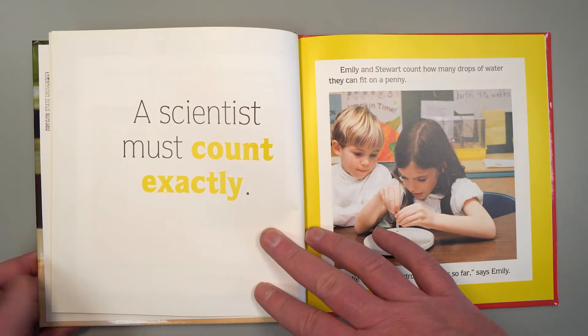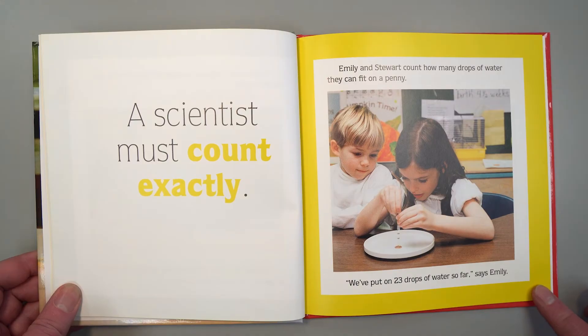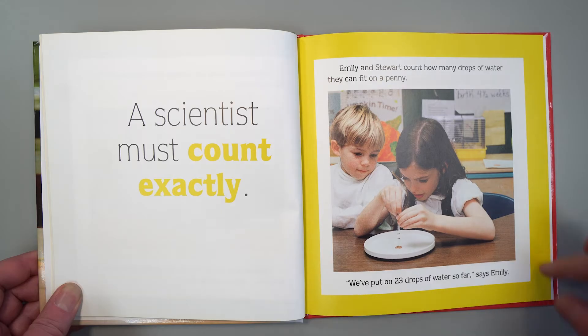A scientist must count exactly. Emily and Stuart count how many drops of water they can fit on a penny. "We've put 23 drops of water so far," says Emily.